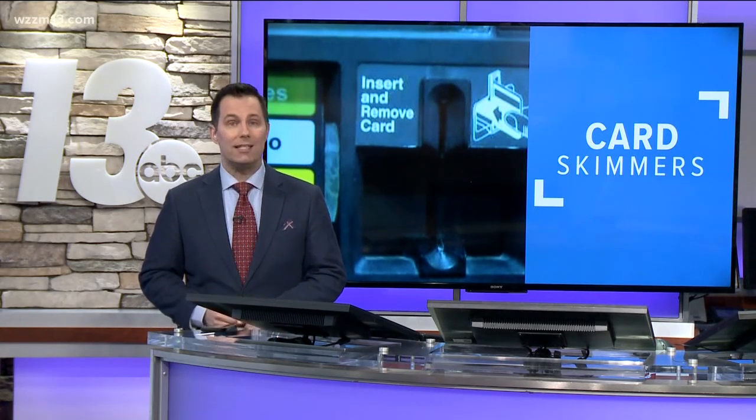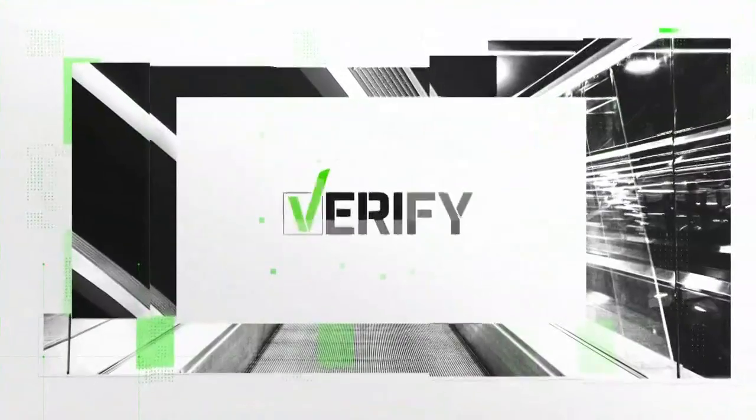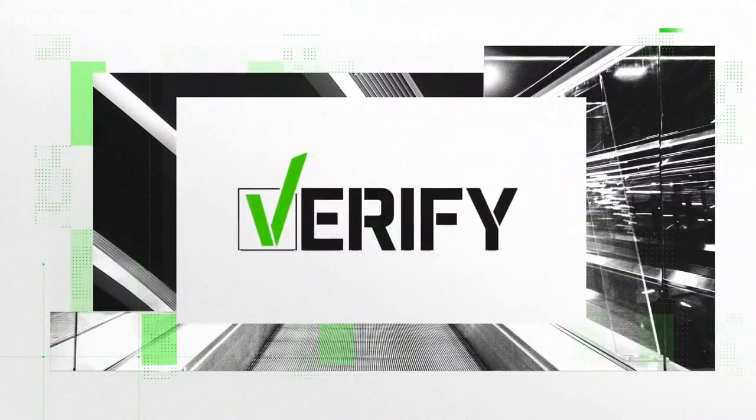But lately people have been posting on social media about a potential new way to detect those skimmers. 13 On Your Side's Shanna Grove joins us now to verify — does it really work, Shanna?